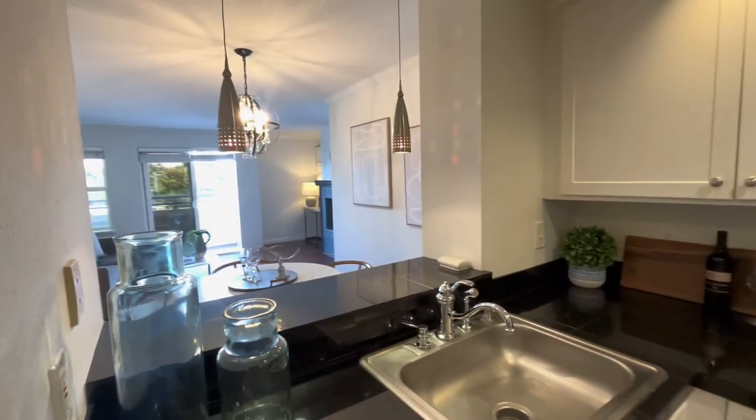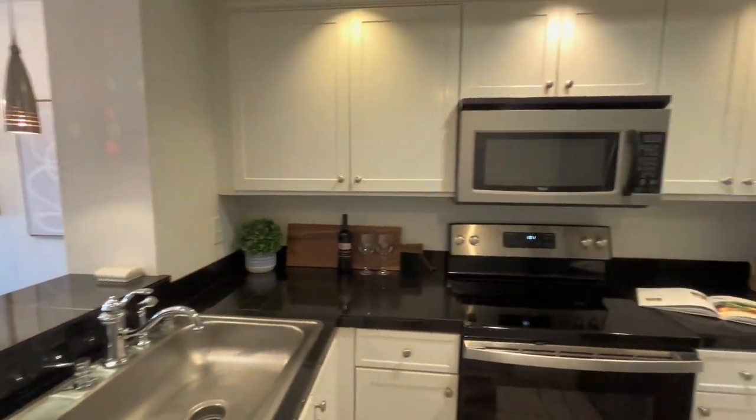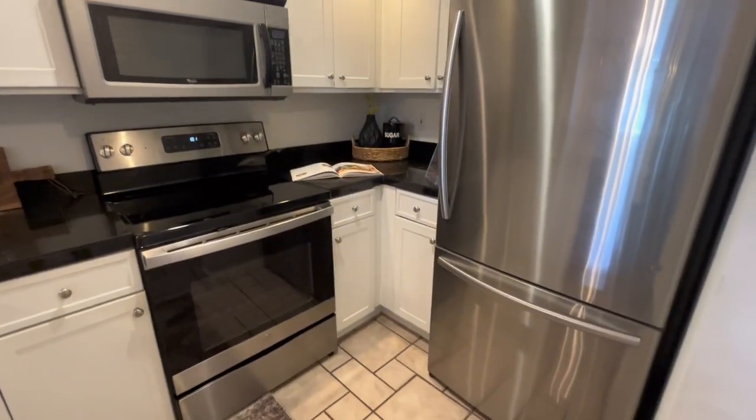Stainless-steel appliances, birch cabinetry, granite countertops, and it has its own laundry room. Check this out.